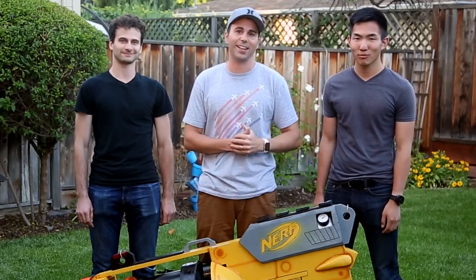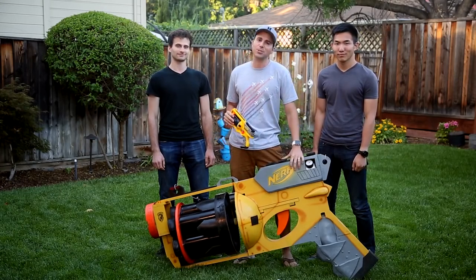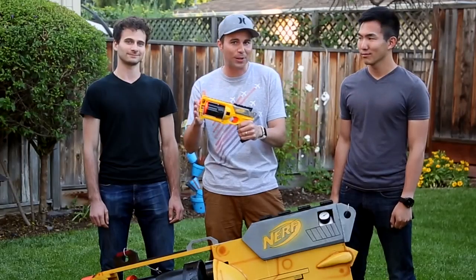It's one thing to look good, but let's see how she holds up against the guns of my coworkers.